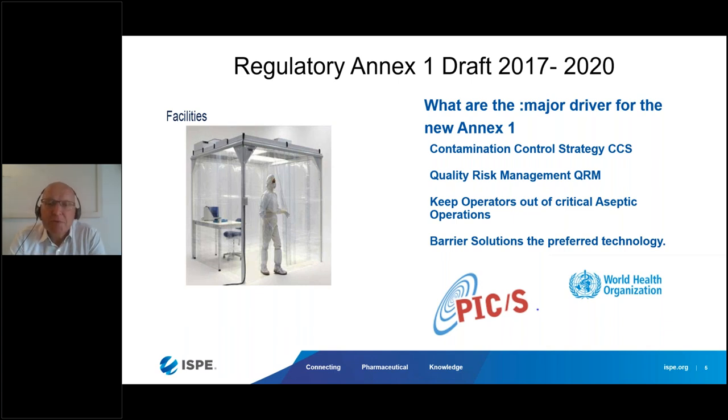What are the major drivers — this is what I'd like to focus on for the next hour. Contamination control strategy is a thread running through the whole document. They wanted to see much more of a contamination control strategy and quality risk management. There's often discussion about keeping operators out of critical aseptic operations — keeping them away so they cannot be exposed to critical areas. What you also hear at various conferences in recent years is about barrier solutions, which are the preferred solution because regulatory authorities see barriers as the most appropriate way to protect the aseptic or sterile product.